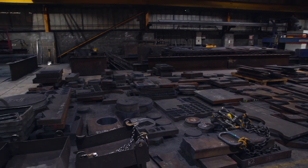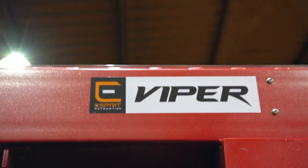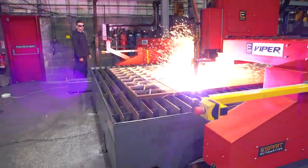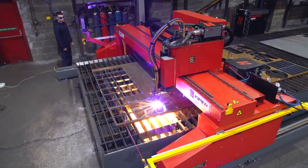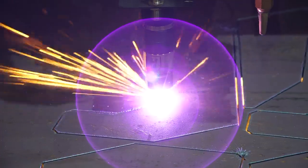We did have plasma but it was a smaller machine — it was only a two metre wide machine. We were restricted on what we could quote for projects. Now with the Esprit machine we're capable of taking on virtually any size project and we're winning work now that we didn't already have.